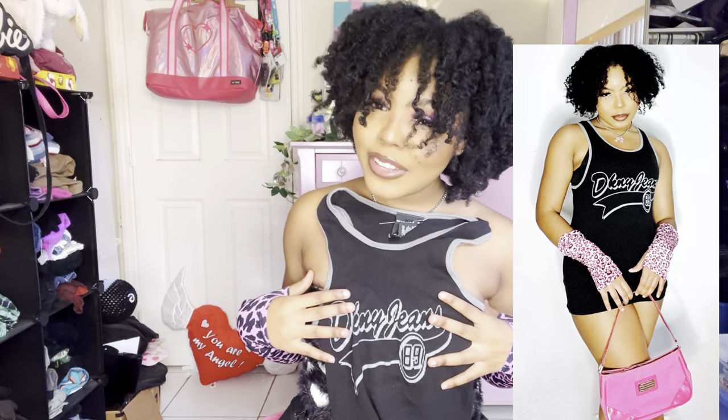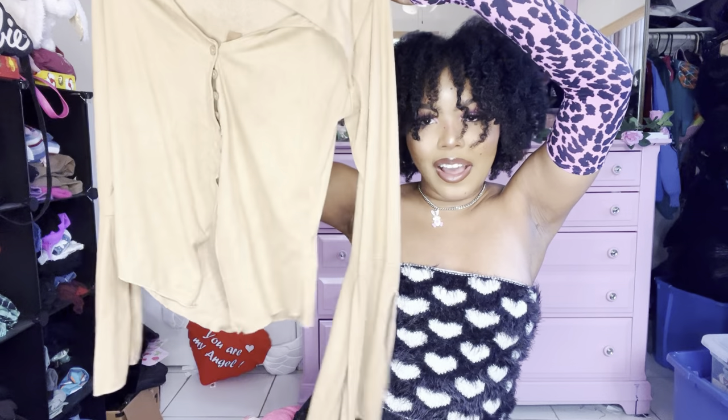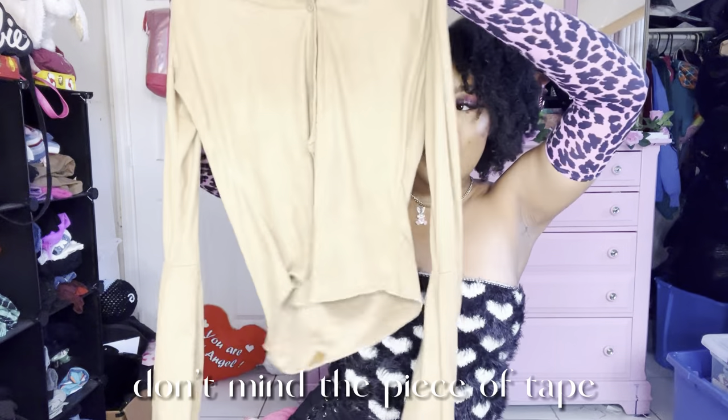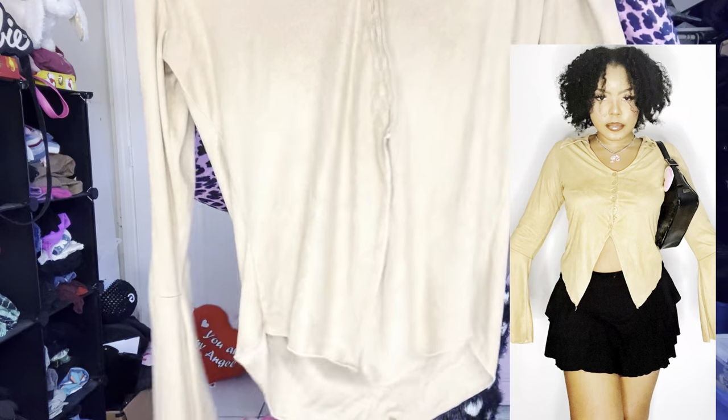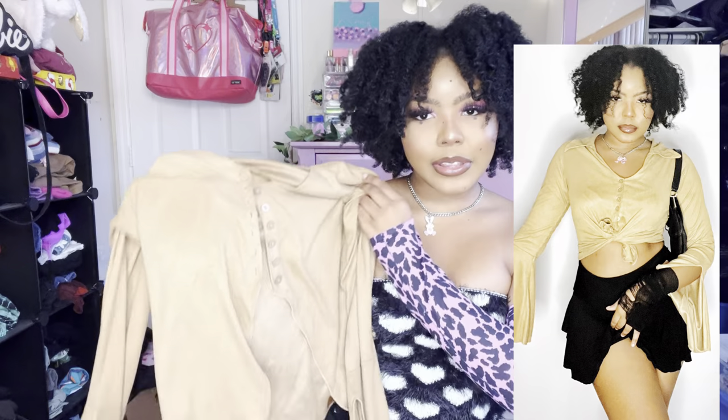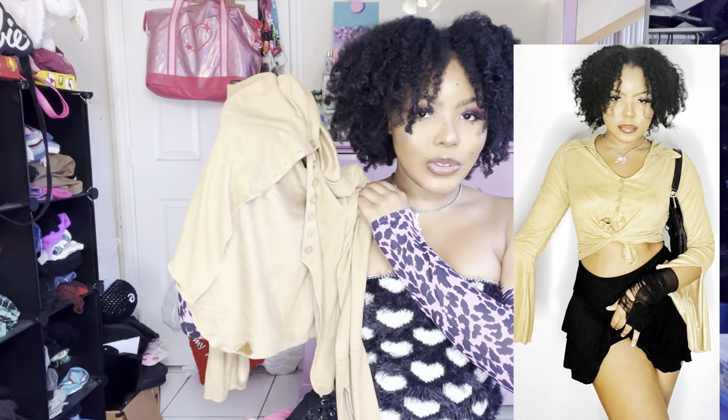This vintage 90s top has bell flare sleeves, a little slit, and the interesting part is the front — it has a slit so you can tie it in the middle or wear it open. I've never really seen a shirt like that.